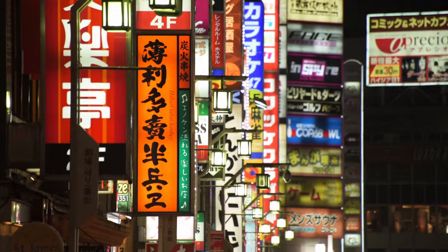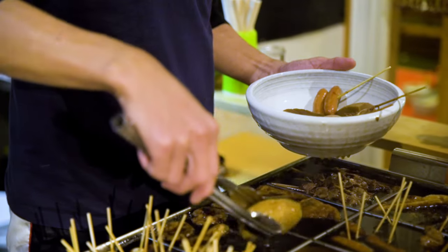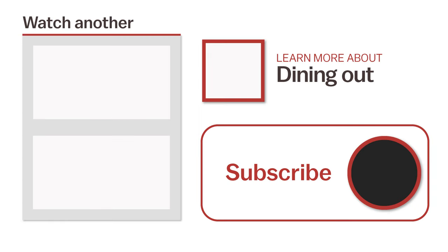So there you have it — the very basics of Japanese etiquette when it comes to eating at a restaurant. Make sure to also check out our table manners video for more detailed information on proper eating manners in Japan. For more information or to check out another video, click the links on the screen now, or head over to japanguide.com, your number one comprehensive up-to-date travel guide first hand from Japan.